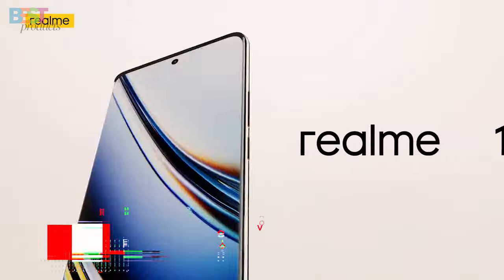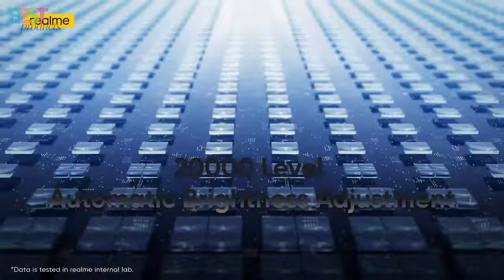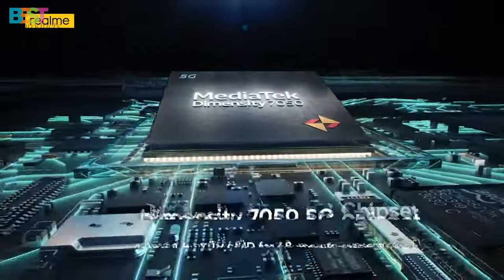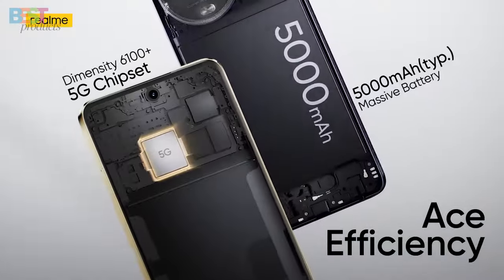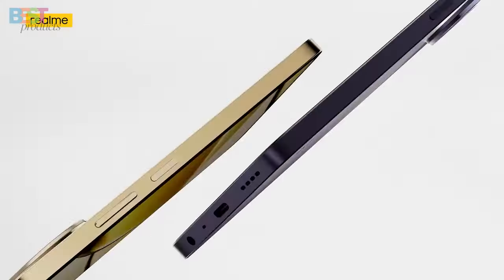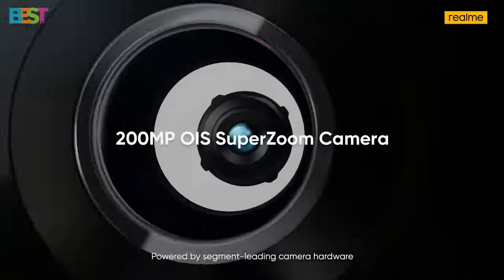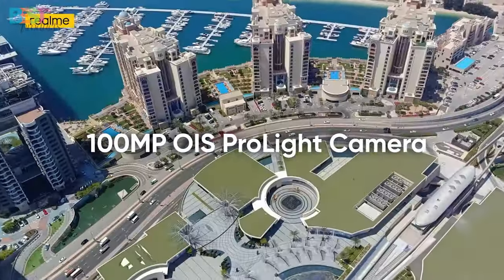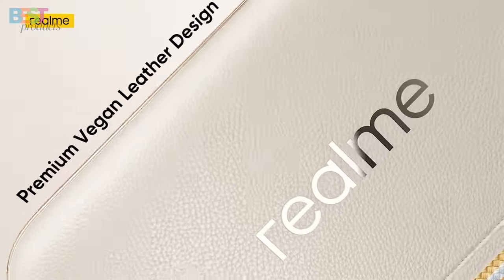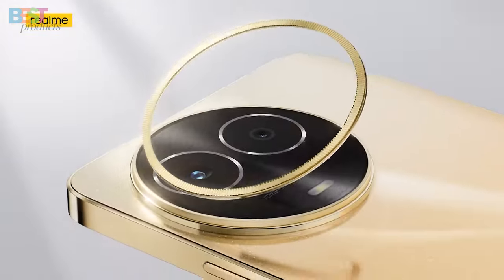Number 4: Realme 11 Pro Plus. This phone continues to impress with its stunning 6.7-inch display, powered by the Dimensity 7050 chipset, and boasting a massive 5000mAh battery. But what really sets this phone apart is its camera. Get ready to capture every moment in stunning detail with its incredible 200-megapixel OIS Super Zoom camera. Plus, with 5G connectivity and that premium vegan leather design, this phone is as stylish as it is powerful.